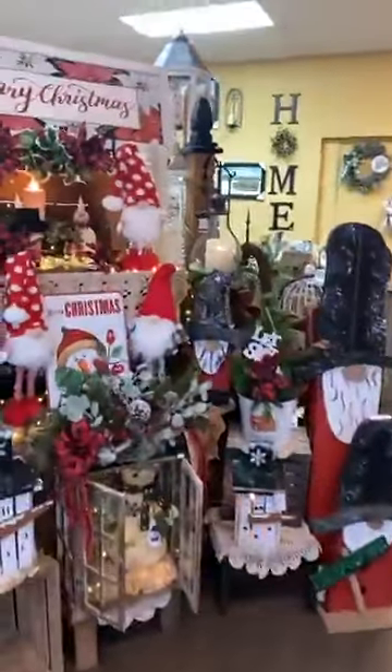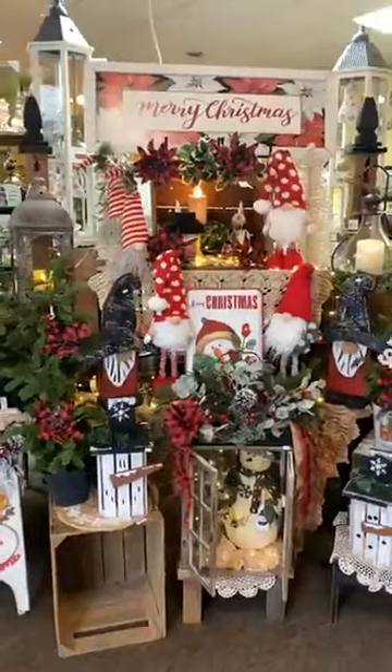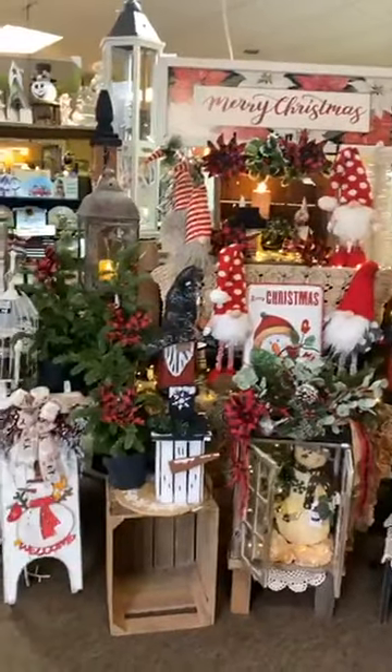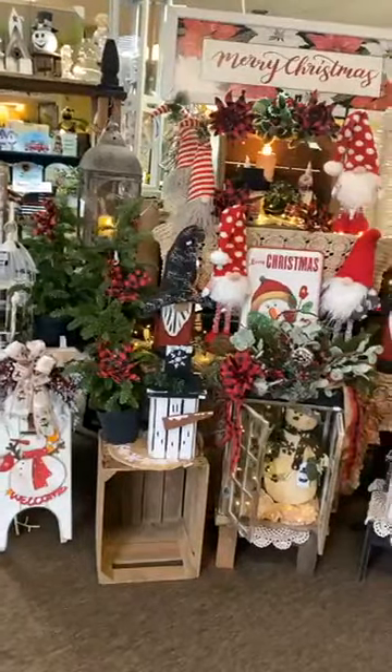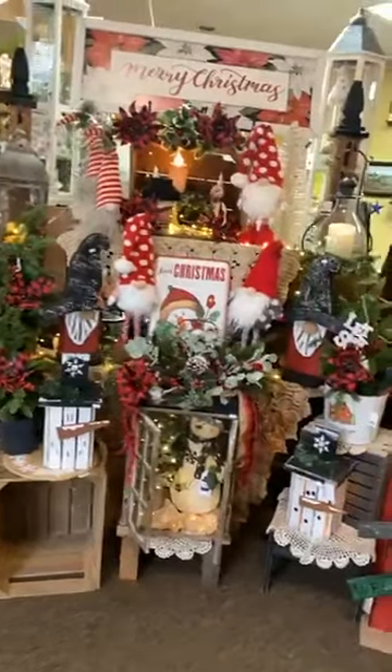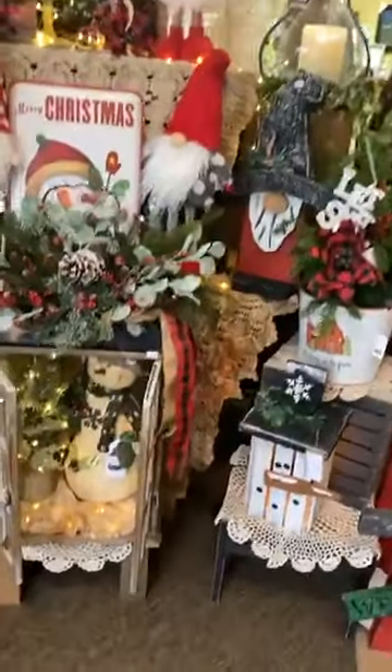I thought I'd take a little field trip and just show you all the goodies here at Miscellaneous. I spent a good bit of time up here this week helping to rearrange the Christmas goodies, and there are some great items left. Again, 30% off for Christmas and winter.